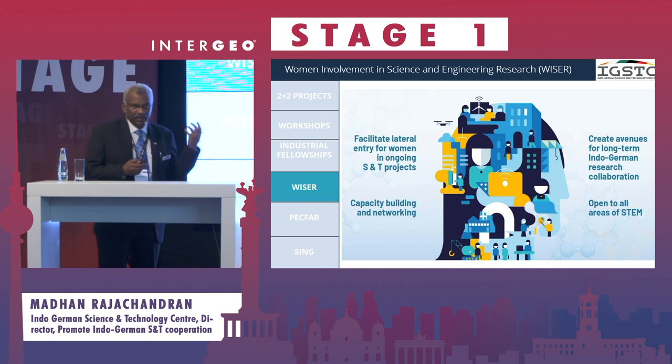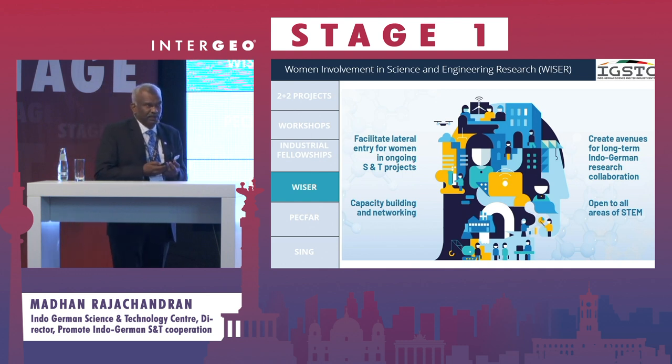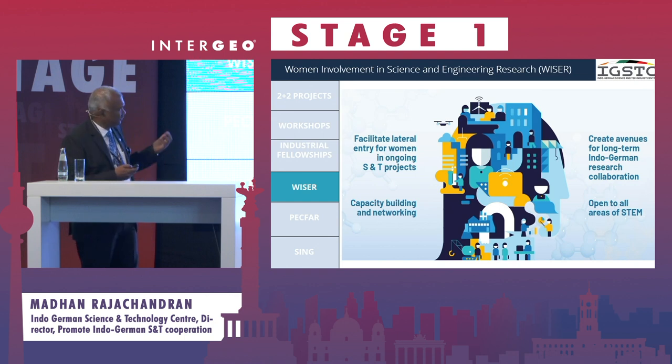Another program is for women scientists and academicians in India and Germany. We fund programs for women scientists in both countries to work together on challenging, state-of-the-art science activities — this may also include industry — and we support them to a good extent of funding.